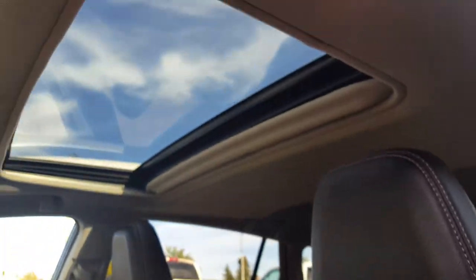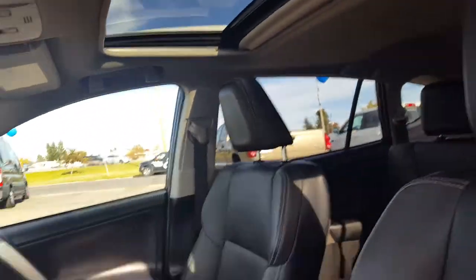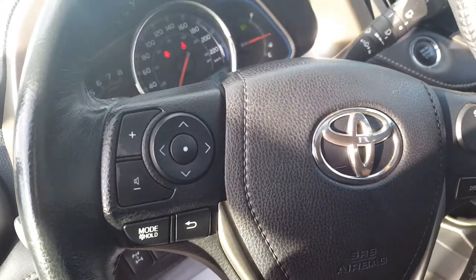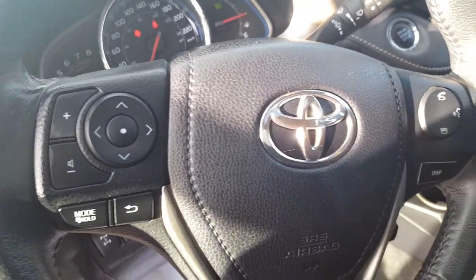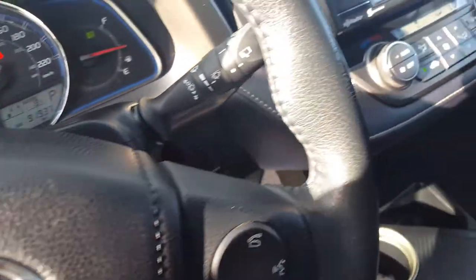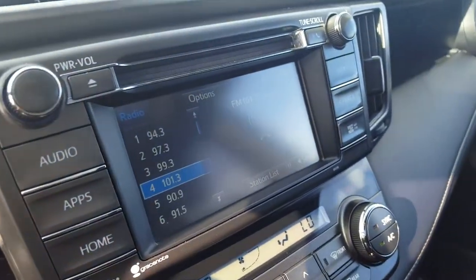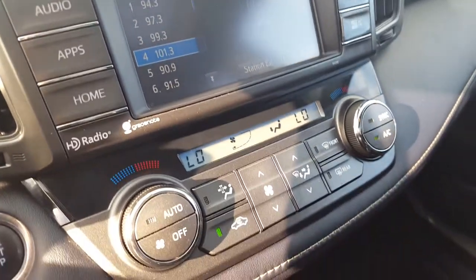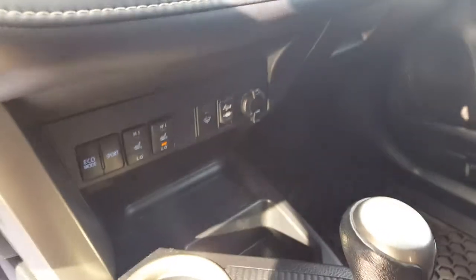Automatic adjustable seats with lumbar support and leather upholstery interior. Sunroof overhead. On your steering wheel you have some control options for your display as well as your cruise control settings and volume controls. On your main dash there's a large touchscreen monitor equipped with your backup camera and all your manual audio and climate controls.